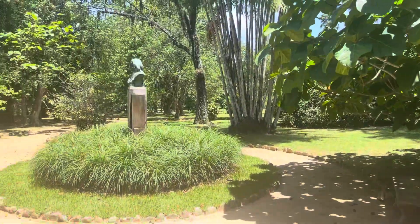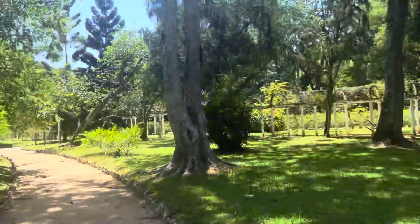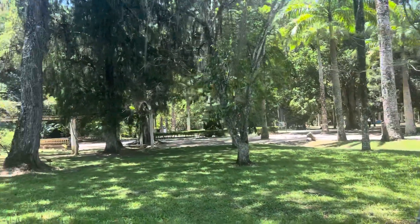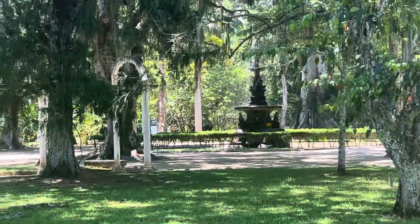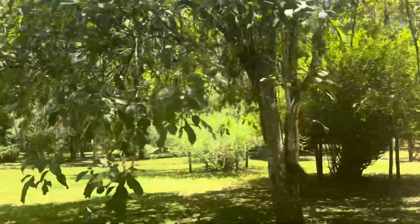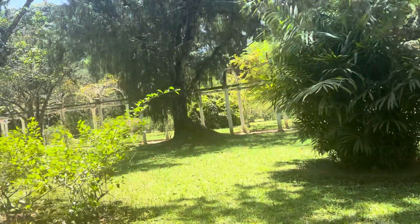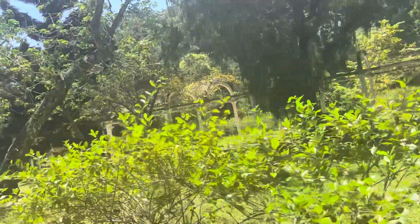I am at the Botanical Gardens in Rio, Brazil and it's an absolutely spectacular spot. It's just beautiful. There's so much to see here. The walkway and the paths are well thought out — they did a good job with that.